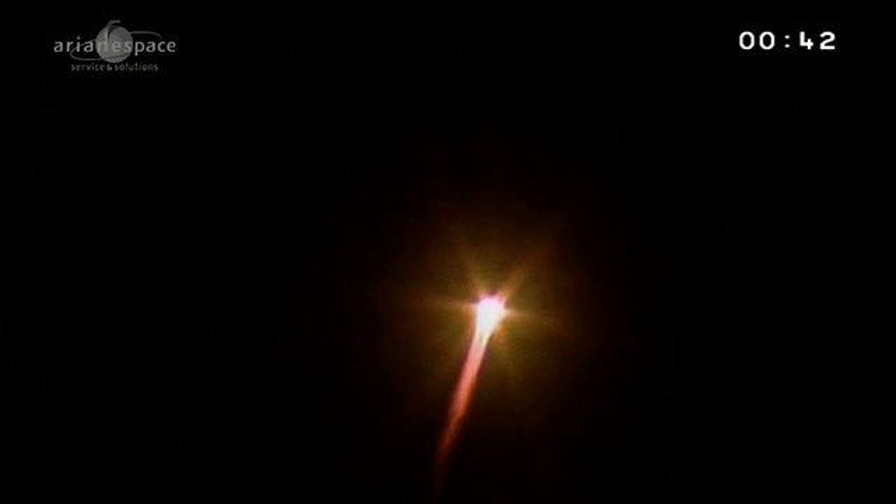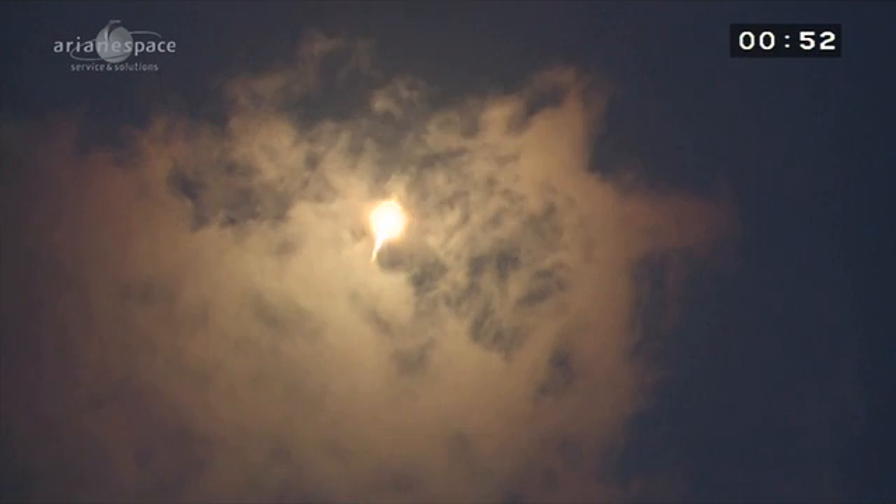Soyuz is lifting off beautifully from French Guiana, beginning her 1,813th mission in her sixth from her new home here. Fine shots, always impressive, no matter how many times you see Soyuz powering into the sky over French Guiana. Now you know it's been raining all week here, but the sky cleared for liftoff just this afternoon, giving us a fine view. We're heading east, out over the Atlantic.